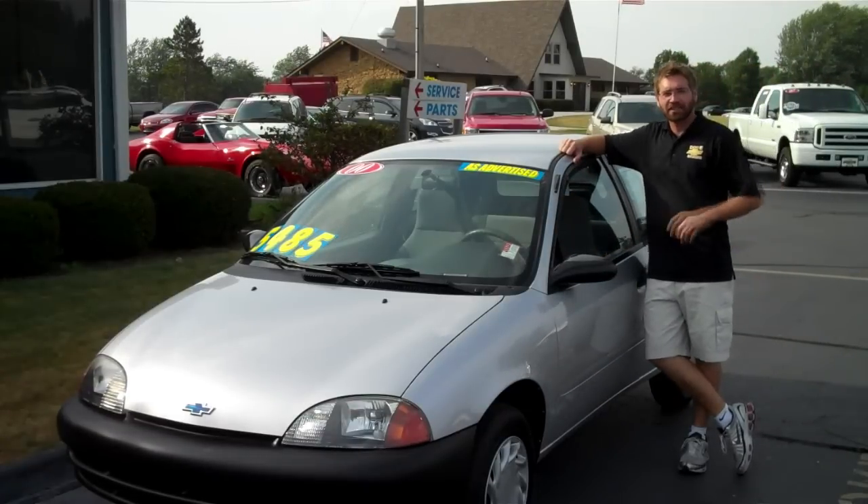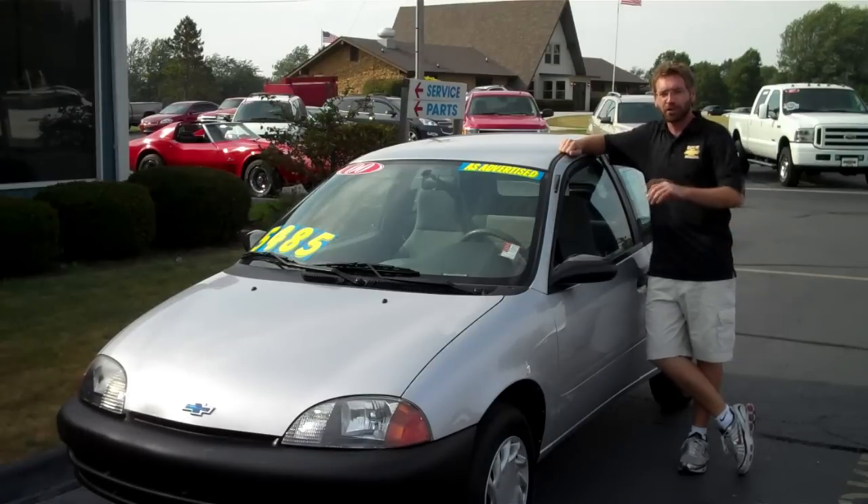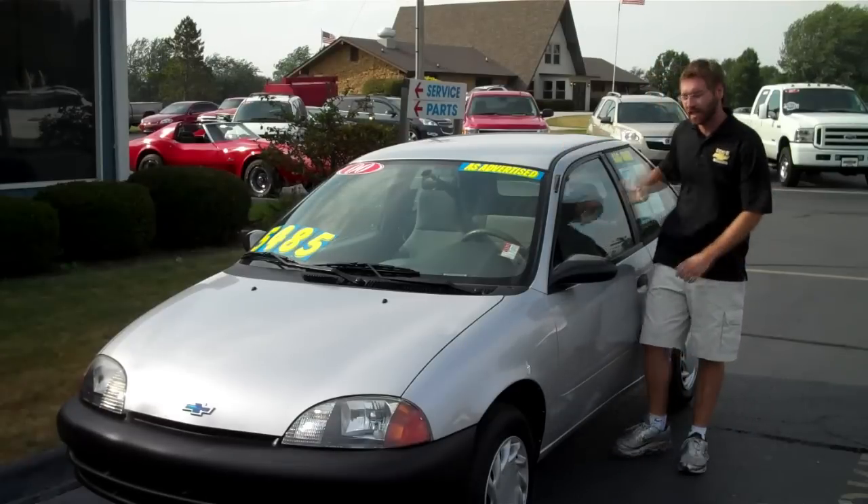Welcome to DeVos Chevrolet. This is a 2000 Chevrolet Metro 3-door hatchback coupe. Before you go thinking it's too small for you, let's check it out.